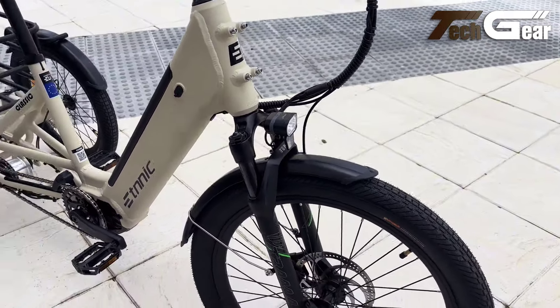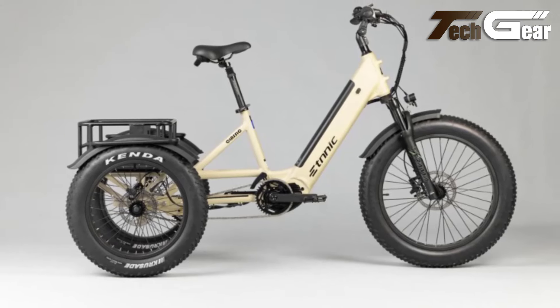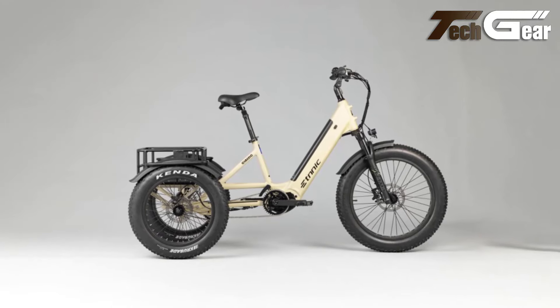The Ethnic Classic also boasts a spacious aluminum rear basket, with optional front basket and waterproof rear bag, adding convenience for carrying essentials. An adjustable handlebar and velo saddle further enhance comfort, making this trike a reliable and stylish choice.